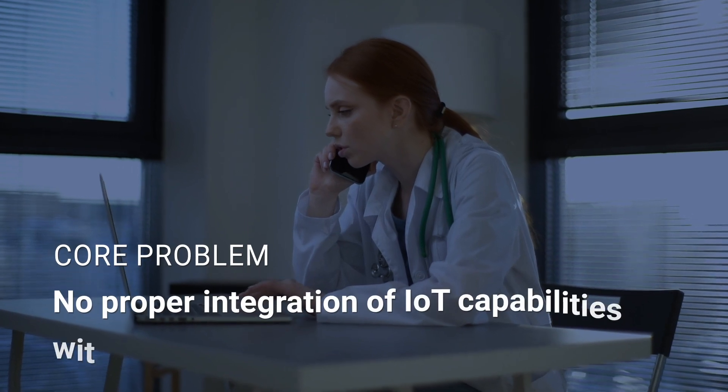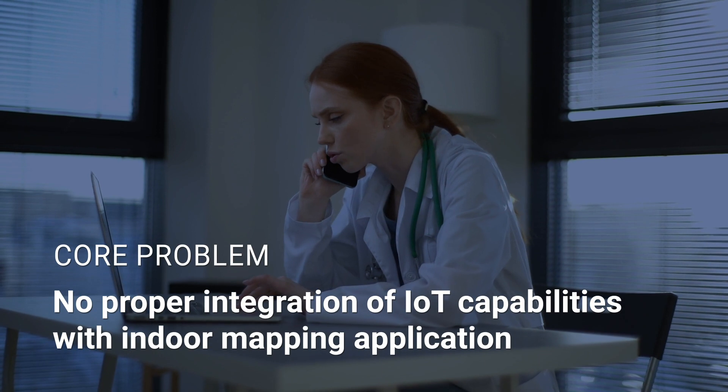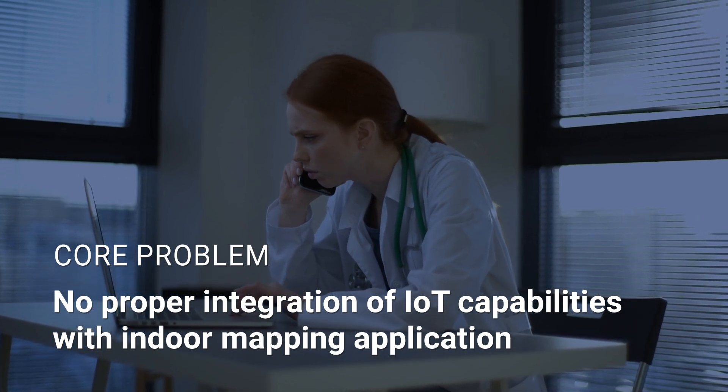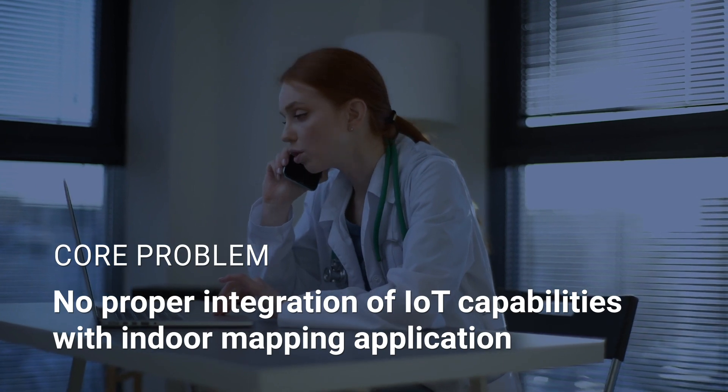One of their end clients in the healthcare industry faced an issue as their existing indoor mapping and navigation application lacked IoT capabilities, leaving users stressed about navigating massive facilities.